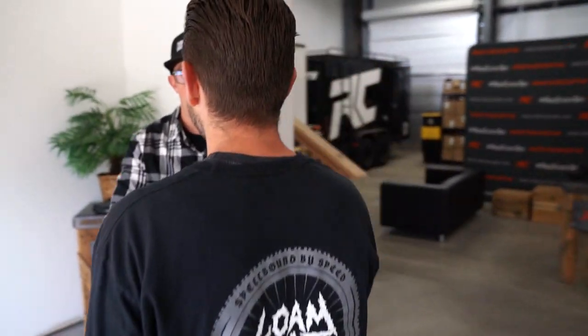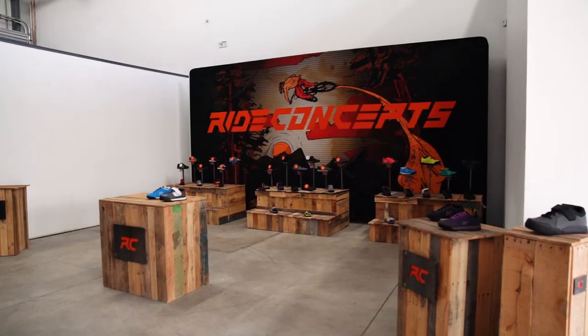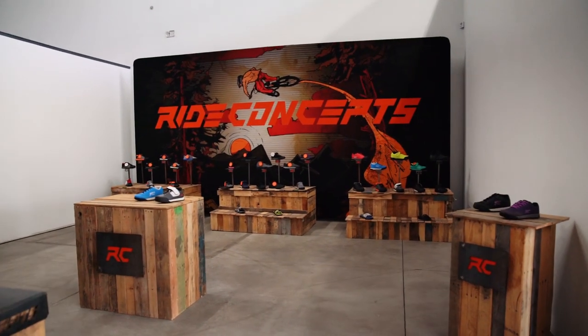What's up man? Cory from Ride Concepts, nice to meet you. Good to meet you. Welcome to our spot — this is the Ride Concepts World Headquarters right here. Let's give you guys a little tour. Alright, let's check it out.